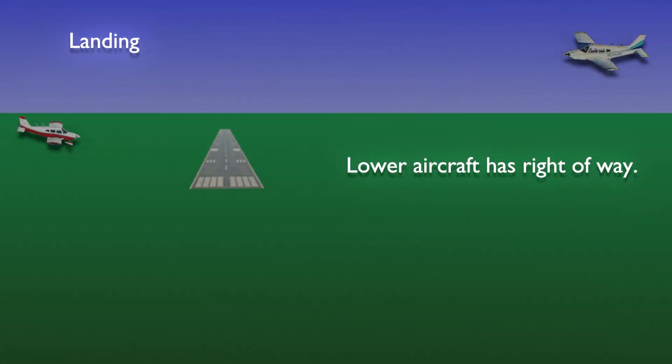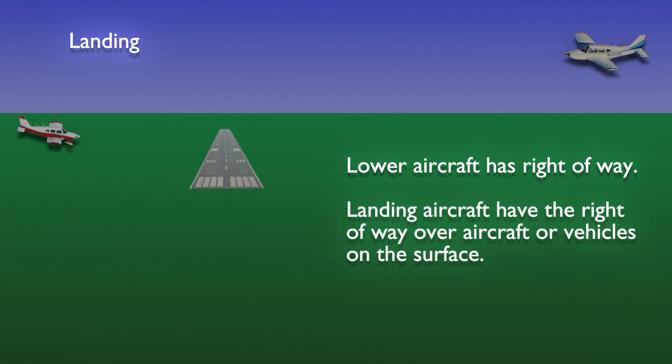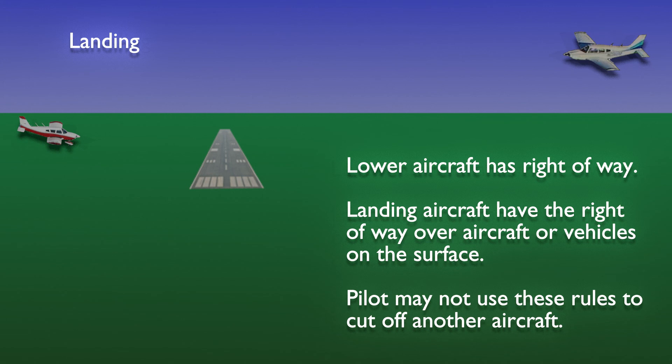Finally, while approaching a runway for landing, the aircraft that is lower has the right-of-way. An airplane on approach also has the right-of-way over aircraft or vehicles on the airport surface. The regulations specifically forbid pilots from taking advantage of these right-of-way rules to cut off another aircraft.